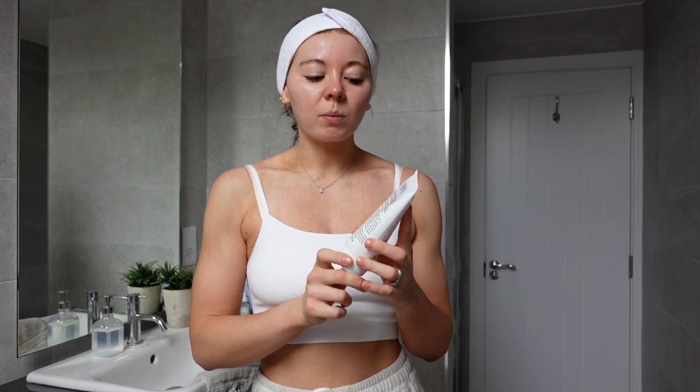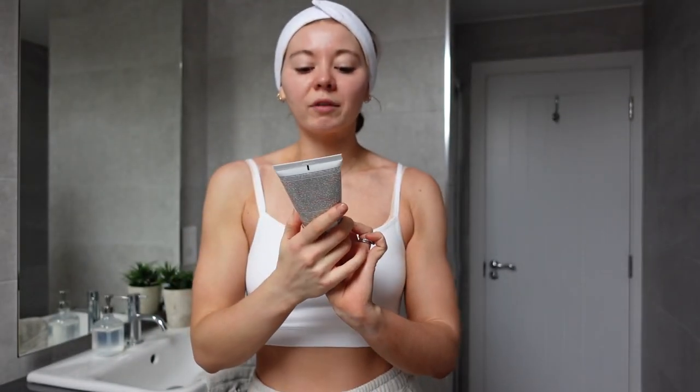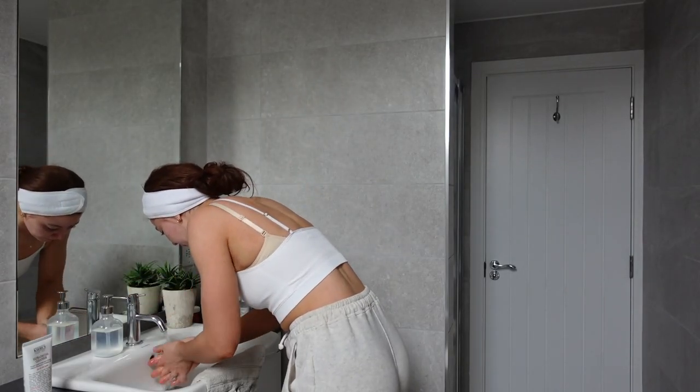Next step is to do another cleanse. I always double cleanse because it helps really get rid of anything on my skin, and I do notice that even on the second cleanse there's still some stuff coming off. I'm going to go in with this one, which is the Kiehl's Ultra Facial Cleanser. This is a bit of a new one for me — I've only been using it for a couple of weeks — but I like to go in with something a bit lighter, either a foamy wash or just an all-round good face wash. Same process: massaging it in and washing it off with lukewarm water, then dabbing my face with my face cloth.